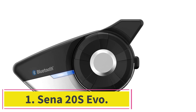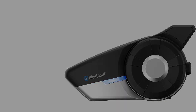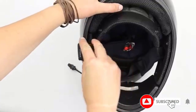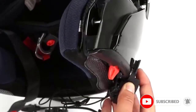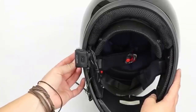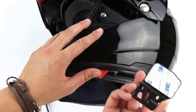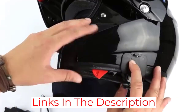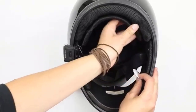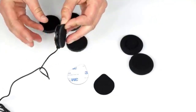Starting at number 1: the Sena 20S Evo. The Sena 20S Evo is considered to be the benchmark for all other designs. It uses a Bluetooth connection to provide HD-quality audio connections for up to 8 riders. The Evo model is the newest version that uses an upgraded antenna design that improves intercom stability to make sure you don't drop connections with other riders on the road. The Sena 20S Evo uses a 40mm speaker that offers crystal-clear sound even when riding at highway speeds. A boom microphone allows easy communication and comfort, and it uses the same mount as other Sena products, which ensures your device is secure.